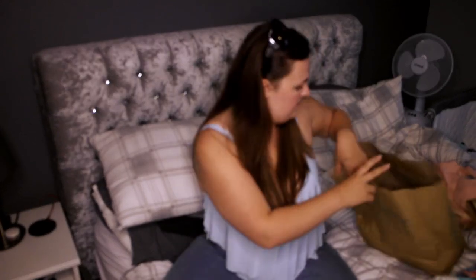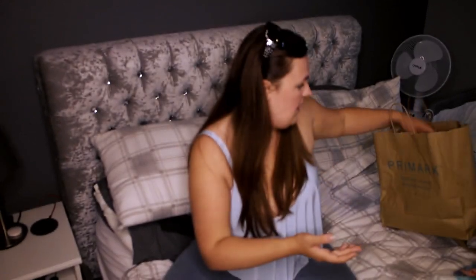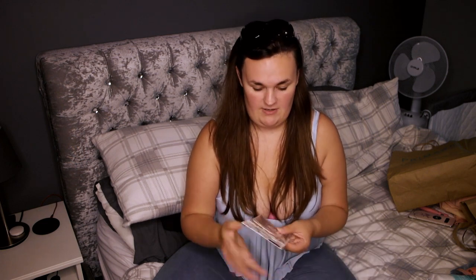This is how rubbish Primark was — I'll normally get fluffy socks from there, and I was really really upset because they did not have a single pair of fluffy socks. Whenever I go to Primark I will always get a pair of fluffy socks. So that really upset me.